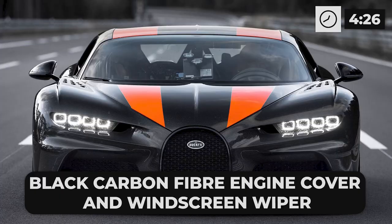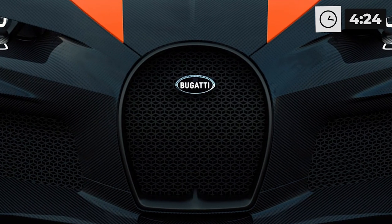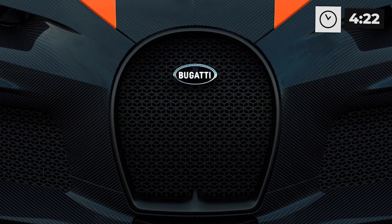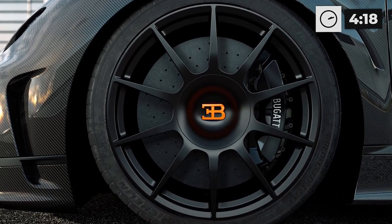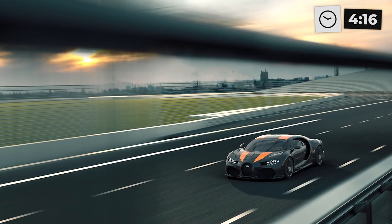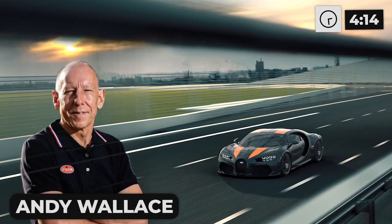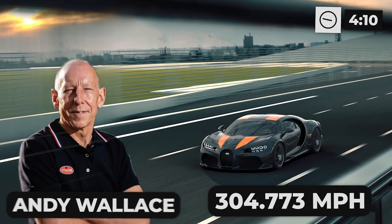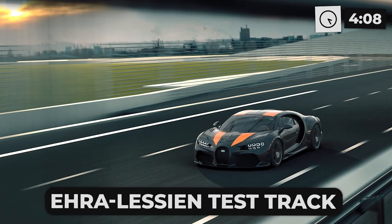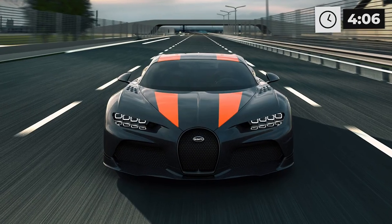The Chiron Super Sport 300+ has a jet black carbon fiber body with jet orange racing stripes and a black carbon fiber engine cover and windscreen wiper. The Bugatti logo on the front is made of silver and black enamel. The magnesium wheels and all trim parts are finished in Nocturne. Bugatti's official test driver and Le Mans winner Andy Wallace reached the top speed of 304.773 miles per hour on the Ehra-Lessien test track in Germany.